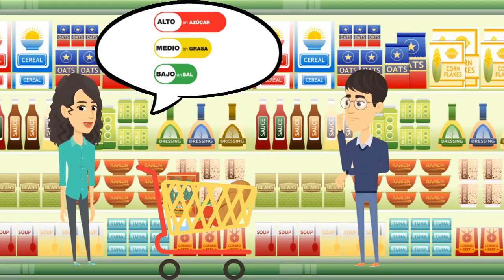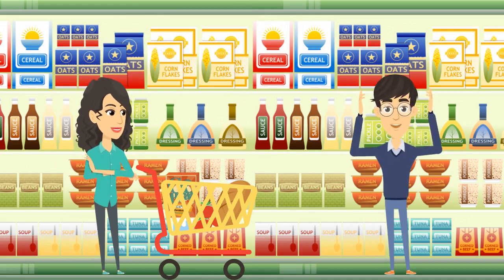And depending on their amounts in a food product, the claims are placed in a red, yellow, or green box. This system allows a quick identification of healthy food products. However, it's not very common in other countries, which is why I was confused about which cereal to choose. Wow, that is very interesting. I've never seen this type of label before. I can see why you're confused.